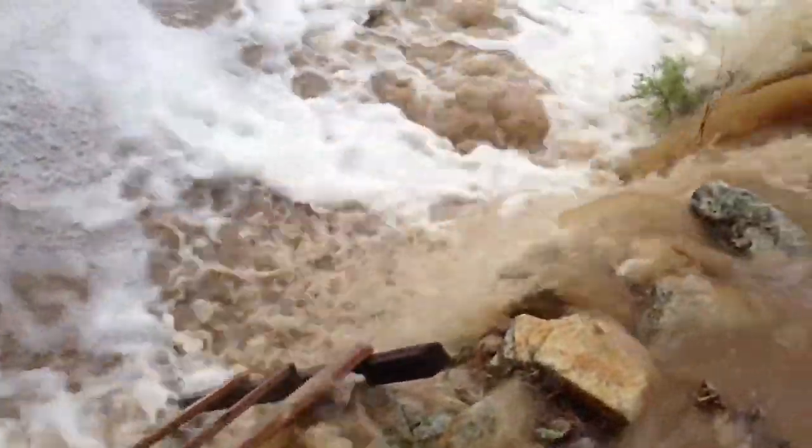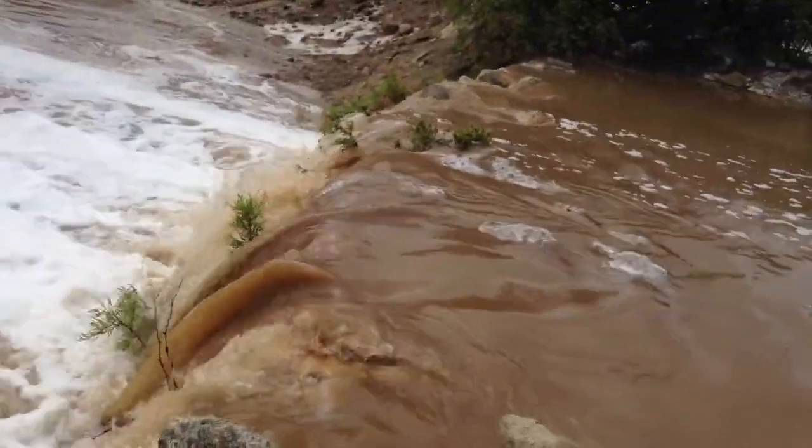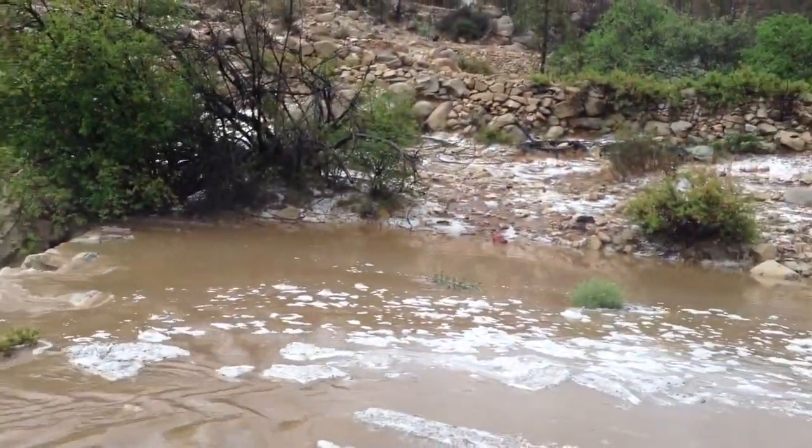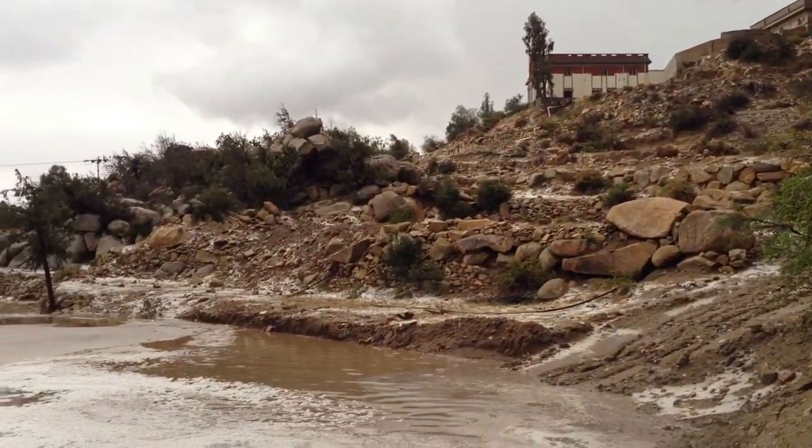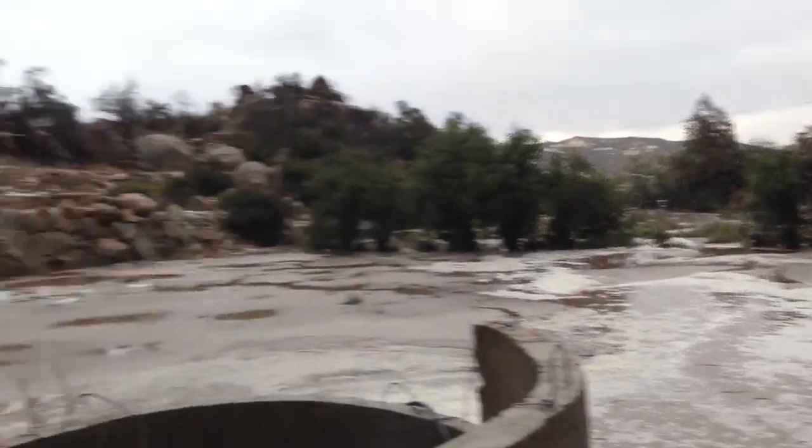I know most people think of waterfalls as grand majestic things, but you've got to realize that some of the most special things in life are like this little sloppy waterfall. They're the things you might not even notice unless you're looking for them. They're simple, humble, tiny things.